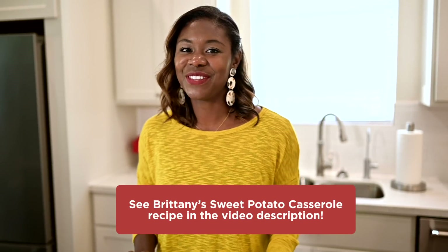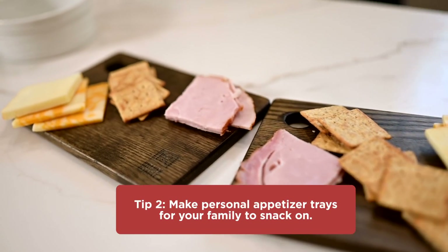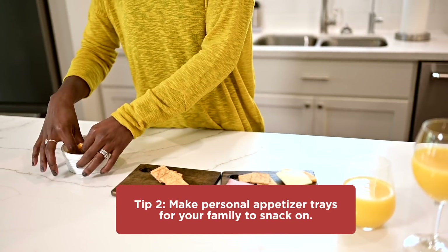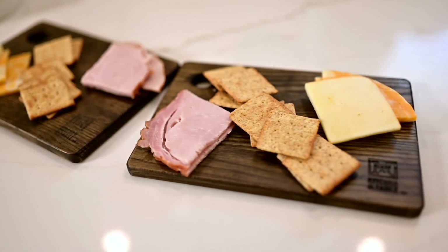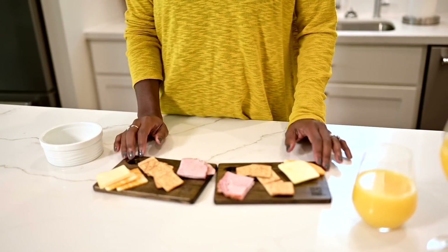Here's a tip for the people that get the munchies before the turkey is ready: prepare appetizer trays so they can snack, whether it's for brunch or right before the meal as an appetizer. I found these cute little trays at HEB, and I also found some Colby Jack cheese, some old-fashioned ham, and some wheat crackers to top it off.